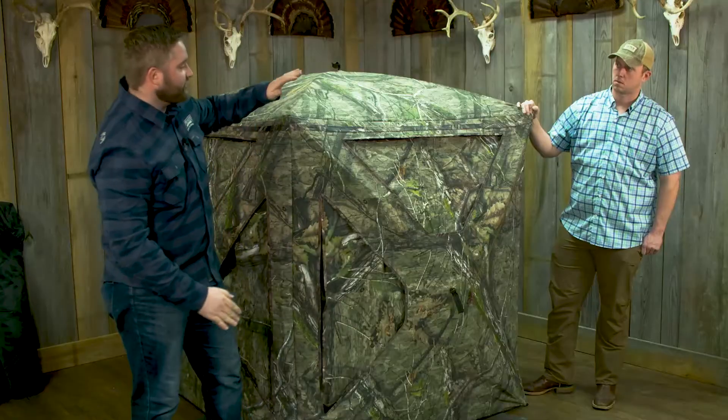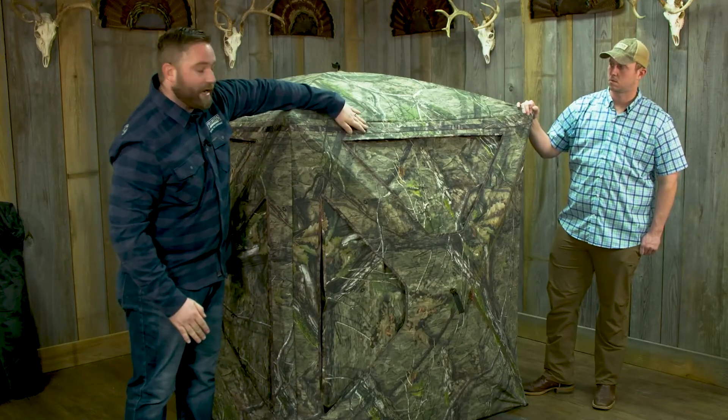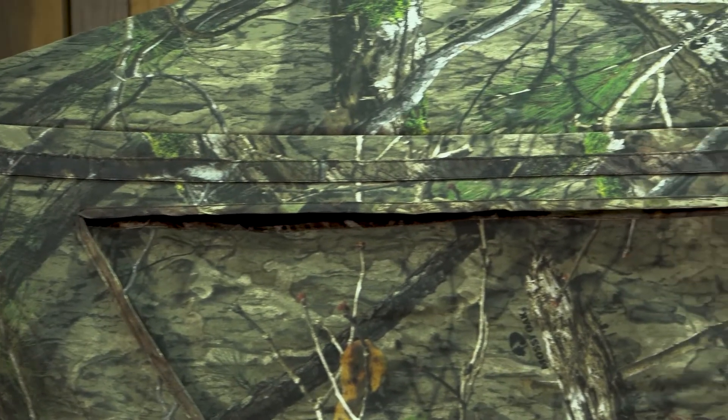Of course, as you just saw, mesh comes in every single window. Brush straps all the way around — we moved the brush straps from the roof down to the side, so that way there are no stitching holes on the roof.